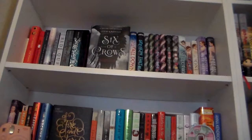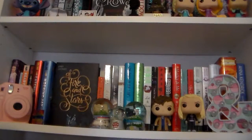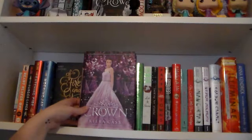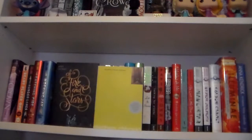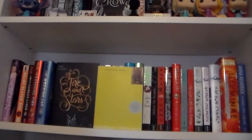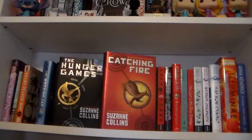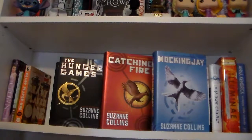Now moving on to the second shelf, where we'll hopefully have a better angle. So here is my second shelf. First I have The Crown, which is the last book in the Selection series by Kiera Cass. Since my shelves are organized alphabetically, unfortunately that series got split up because I ran out of room. The Perks of Being a Wallflower by Stephen Chbosky. Ready Player One by Ernest Cline. The Hunger Games, Catching Fire, and Mockingjay — all part of the Hunger Games trilogy by Suzanne Collins.